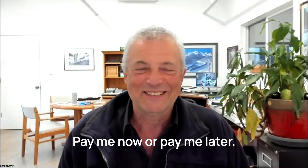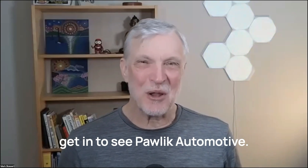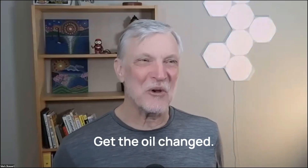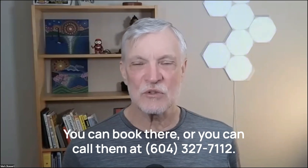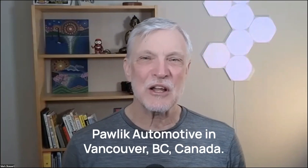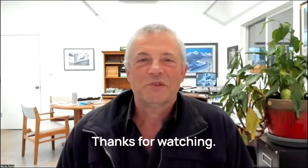Pay me now or pay me later. So if you're looking for service for your Mercedes diesel in Vancouver, get in to see Pawlik Automotive. If you haven't had an oil change recently, get it in there and get the oil changed. You can reach them online at pawlikautomotive.com — you can book there, or call them at 604-327-7112. They'll call you back and get ready for your appointment, but you have to book ahead — they're always busy. Pawlik Automotive in Vancouver, BC, Canada. Thanks so much for watching and listening.